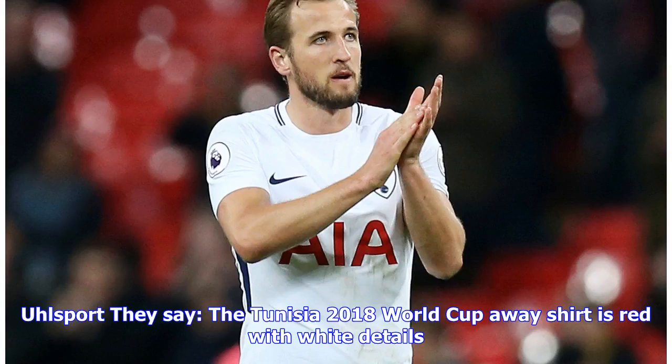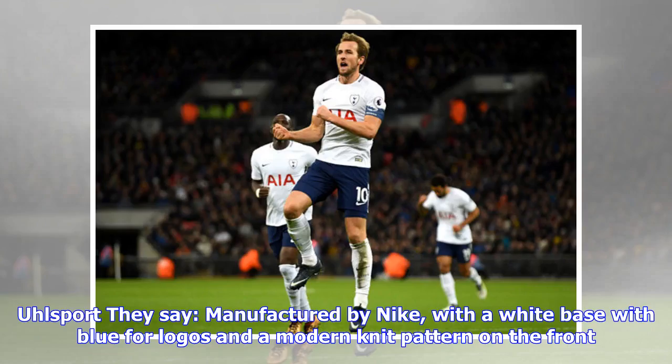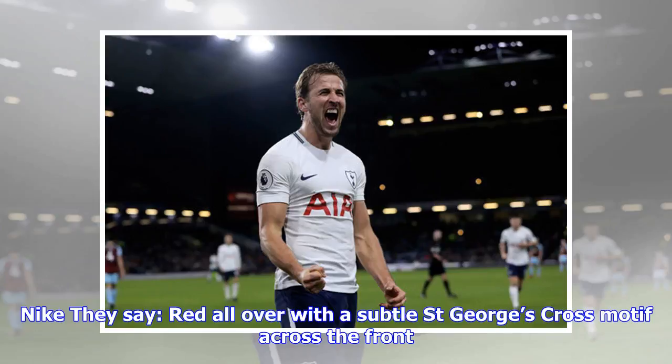Tunisia away: they say the Tunisia 2018 World Cup away shirt is red with white details. Our verdict: if this football shirt were a British sporting personality, it would be Steve Davis. Poland: they say manufactured by Nike with a white base, blue logos and a modern knit pattern on the front. Our verdict: about as inspiring as Iain Duncan Smith — this country really is going to the dogs.